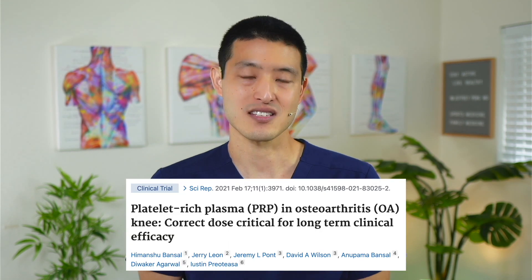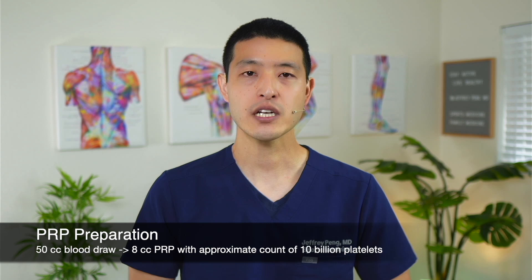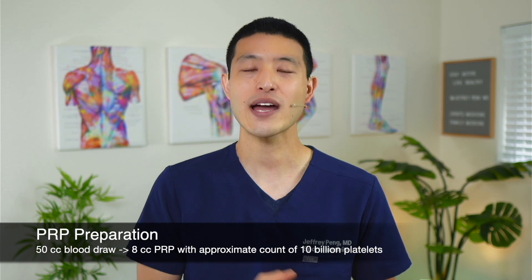A recent study argued you need 10 billion platelets in your PRP to maximize effects — 10 times the amount used in the RESTORE trial. This study randomized 150 patients to either one PRP injection or one hyaluronic acid injection, measuring outcomes at 1, 3, 6, and 12 months. Their PRP preparation involved taking 50 cc's of blood and concentrating it to a total volume of 8 cc's, yielding around 10 billion platelets. No activating agent was used. The control group received hyaluronic acid, specifically MONOVISC, a high molecular weight HA preparation commonly used in the United States.